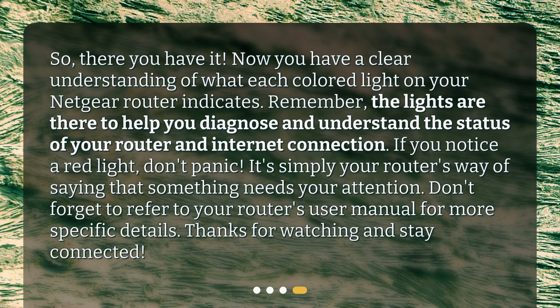So there you have it — now you have a clear understanding of what each colored light on your Netgear router indicates. Remember, the lights are there to help you diagnose and understand the status of your router and internet connection. If you notice a red light, don't panic — it's simply your router's way of saying that something needs your attention. Don't forget to refer to your router's user manual for more specific details. Thanks for watching and stay connected.